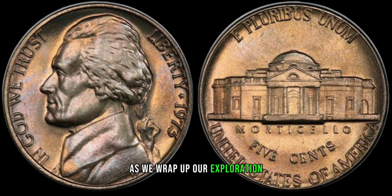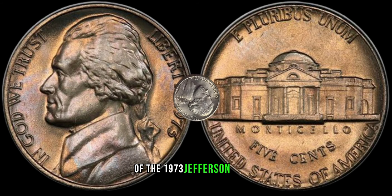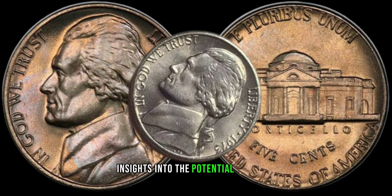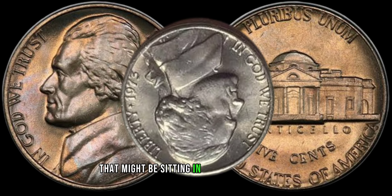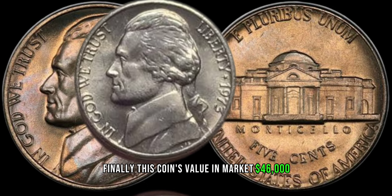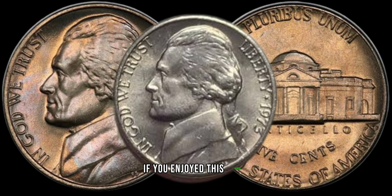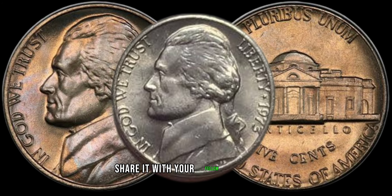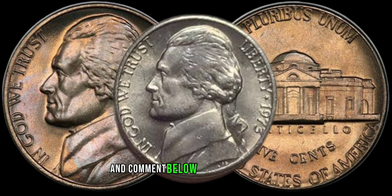As we wrap up our exploration of the 1973 Jefferson nickel, we hope you've gained valuable insights into the potential treasure that might be sitting in your coin collection. Finally, this coin's value in market is $46,000. If you enjoyed this video, don't forget to give it a thumbs up and share it with your fellow collectors, and comment below with your thoughts.